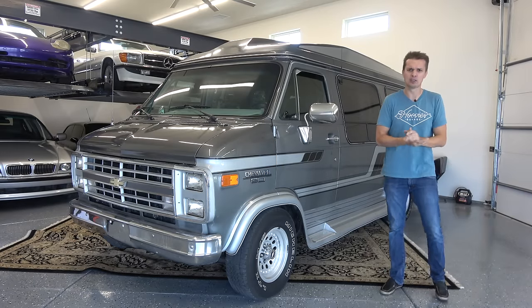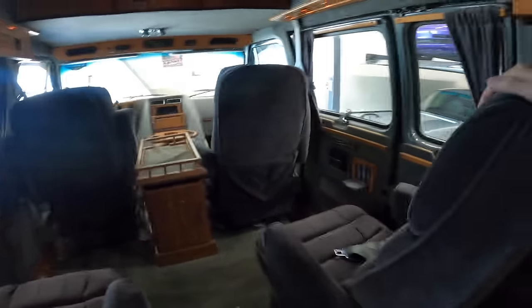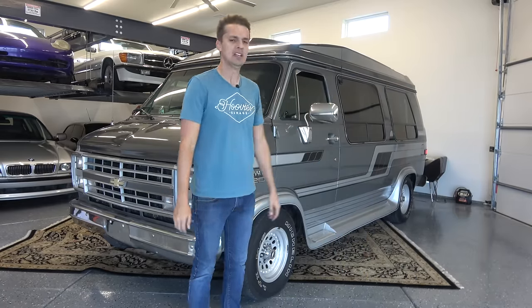I'd owned a few conversion vans during my dealer days, but none with the fuel-injected Chevy 350 in this beautiful conversion van form. And really there is nothing close to this made today, luxury-wise, that comes even close to this G20 van. It is absolutely spectacular.